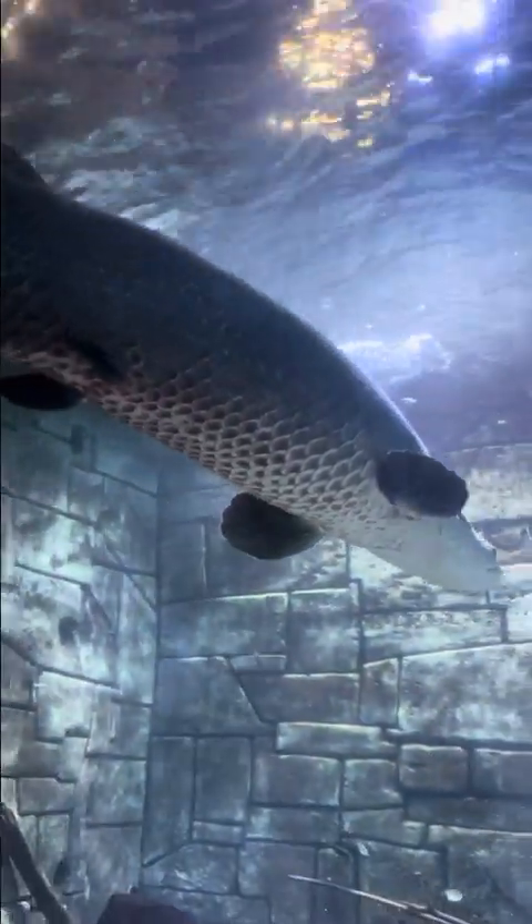This is an arapaima fish, one of the few fish in the Amazon River that actually breathes air every 30 minutes.